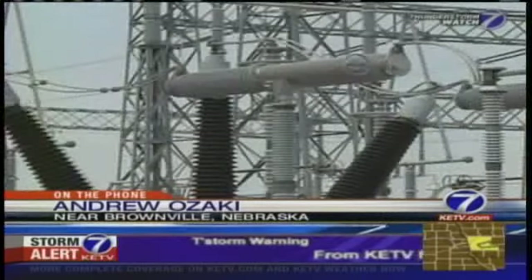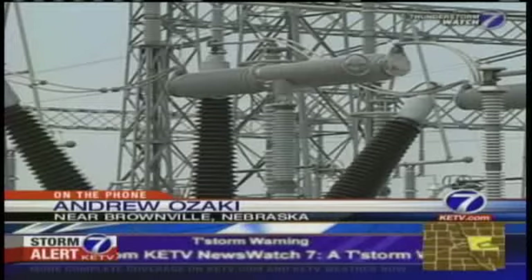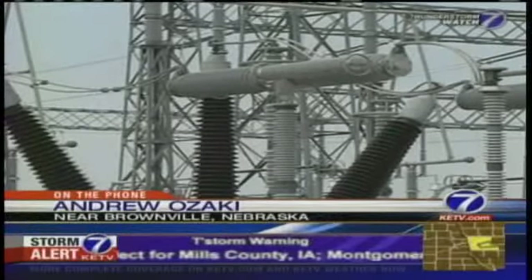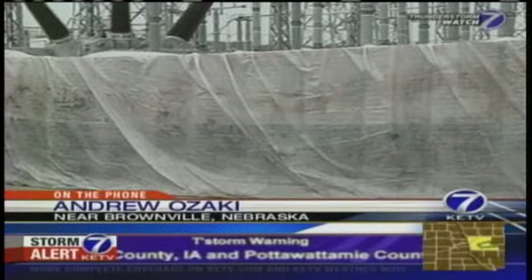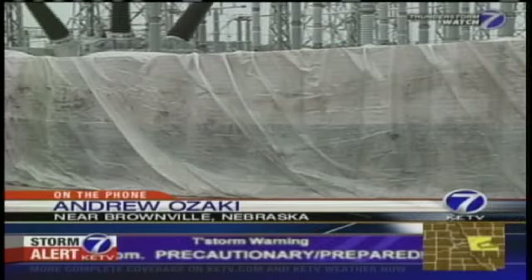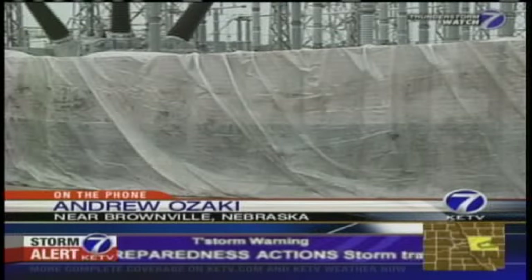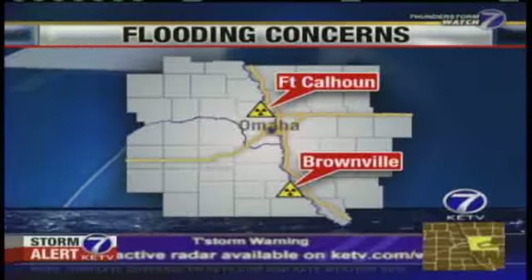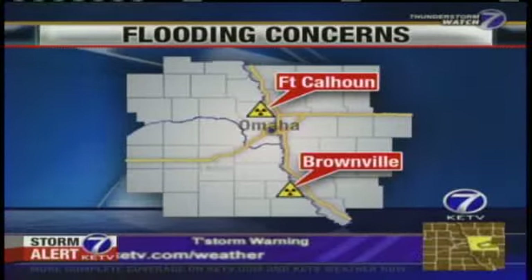And like I say, it was very impressive. They tried to answer as many questions as we could. We were asking things like, could this be like the Fukushima plant? And they said, absolutely not. They've had quite a bit of time to prepare for this, and hopefully all those preparations will pan out.